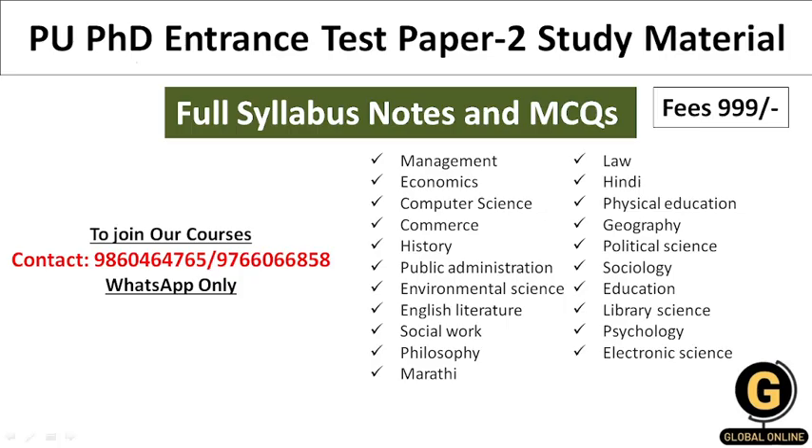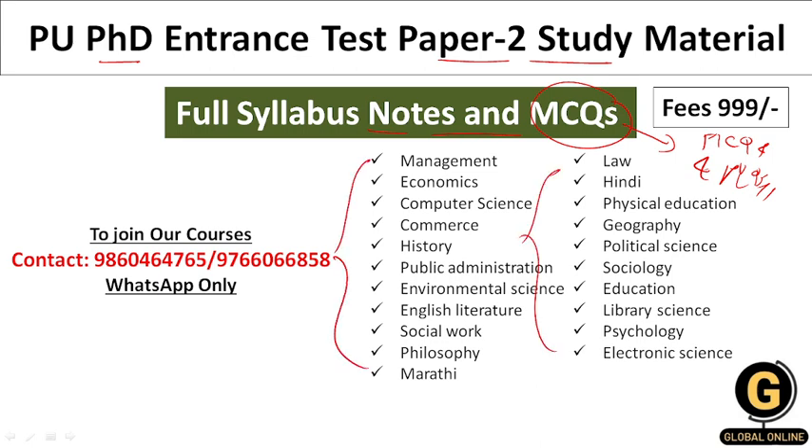We also provide Pondicherry University PhD Entrance Test paper-specific study material. In this study material, we provide full syllabus notes and MCQs, including most expected MCQs and PYQs, so all students can guarantee scoring more marks in concerned subjects. We provide paper-specific study material for the subjects shown on screen. If you want study material for any other subject, you can ask in the comment box. The paper-specific study material fee is only ₹999, and we provide guaranteed selection to all candidates.